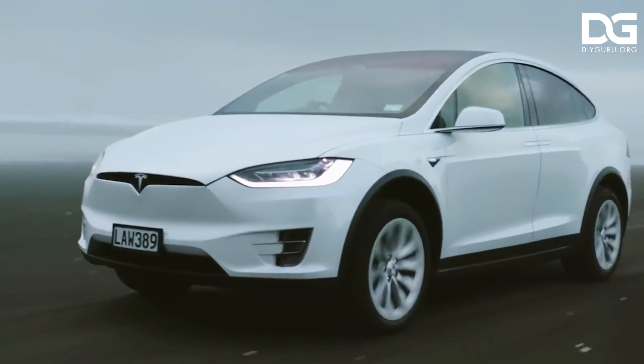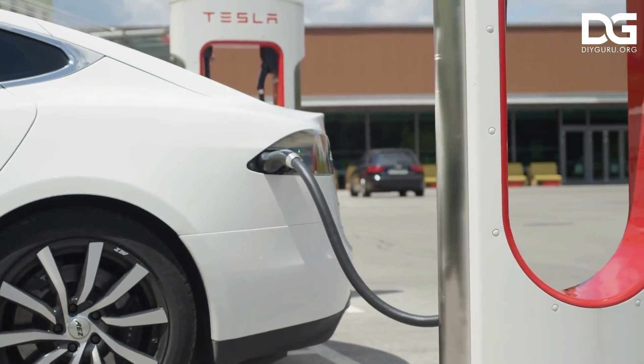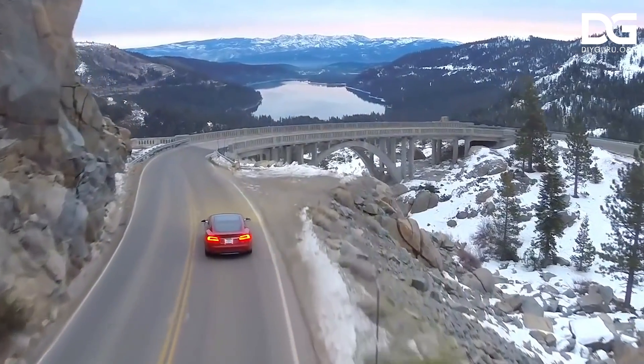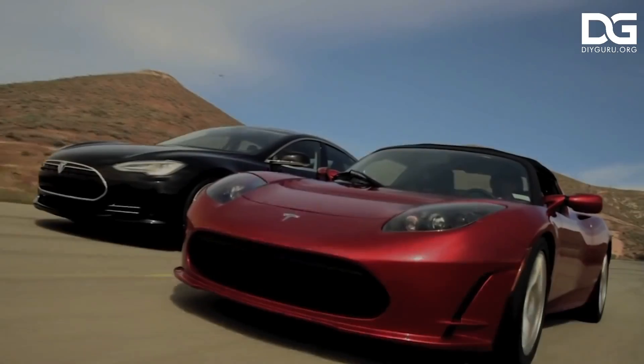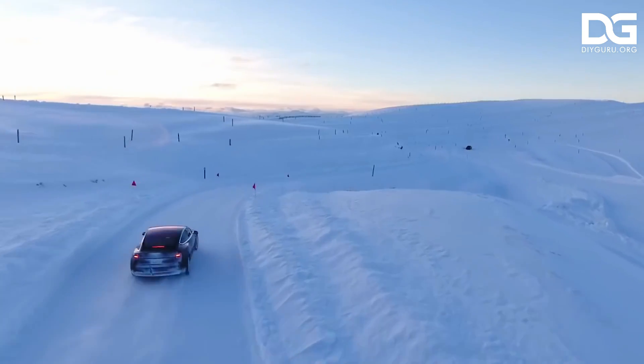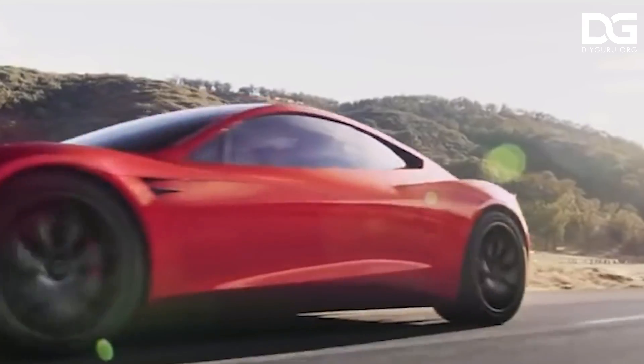The acceptance of electric vehicles into car culture has already begun, with the Tesla Model S winning the Motor Trend Car of the Year. With electric car sales growing by 81% from 2017 to 2018, it seems electric cars could become the norm sooner rather than later.